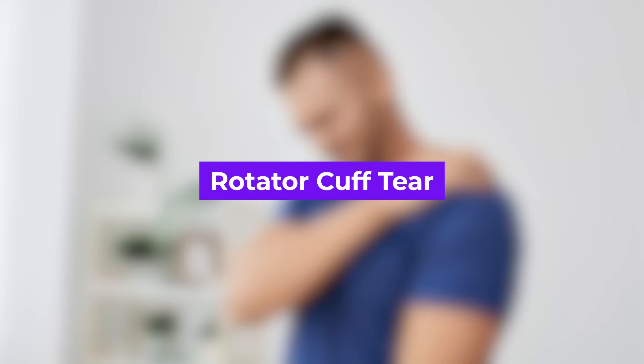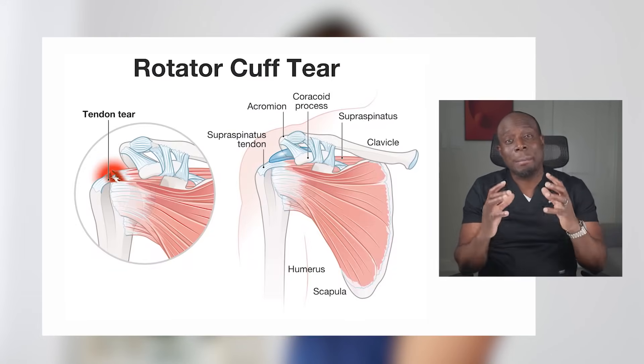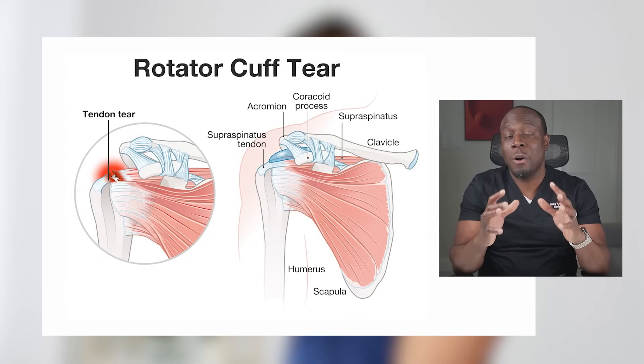First off, we have the rotator cuff tear. This group of muscles and tendons holds your shoulder in place and lets you lift your arm in various directions. When they get injured, you may experience persistent and nagging pain.